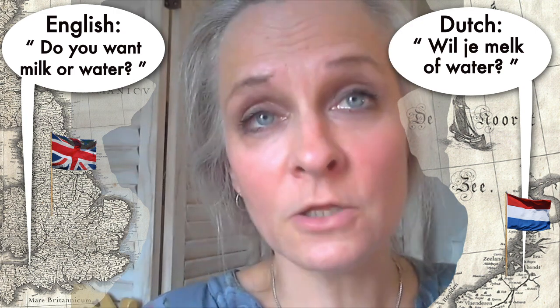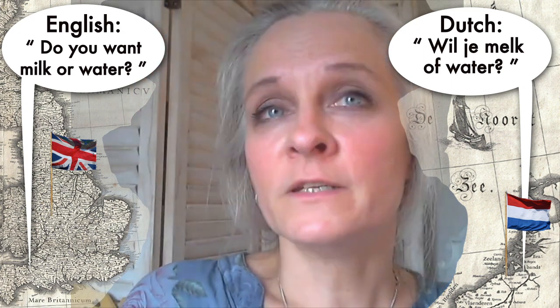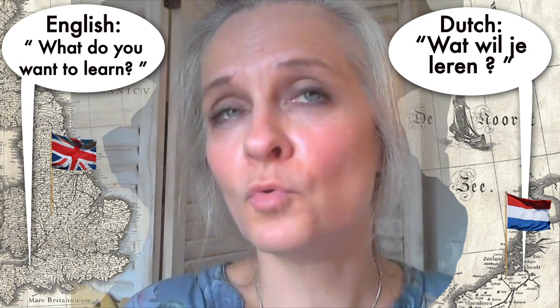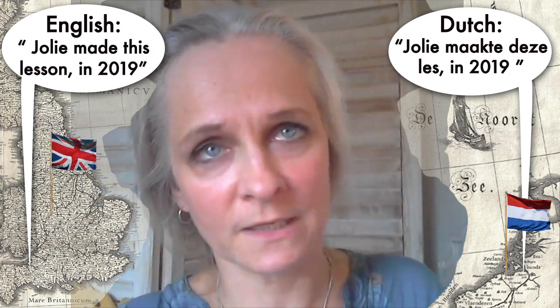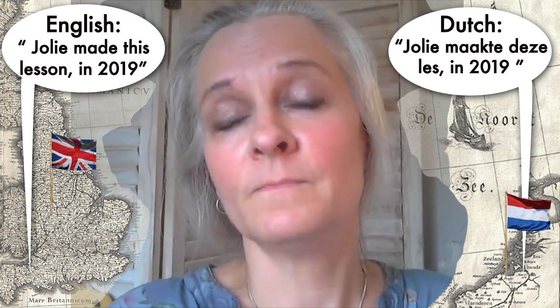'Wil je melk of water?' — do you want milk or water? If you want more videos like this, just let me know in the comments what it should be about — do you want to talk to somebody in a shop, or in a museum? Most of the time they do speak English, but just let me know what lesson it should be and if I can, I'll try to make more Dutch lessons for you. Okay, bye for now!